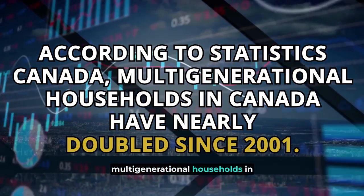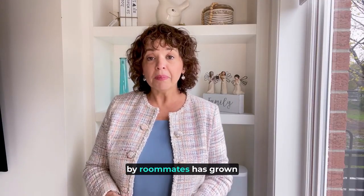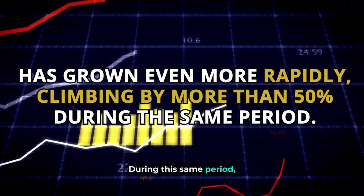Meanwhile, the number of households shared by roommates has grown even more rapidly, climbing by more than 50% during the same period.